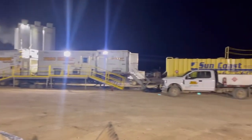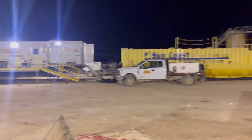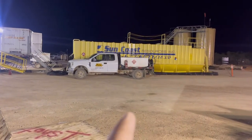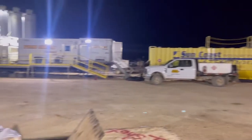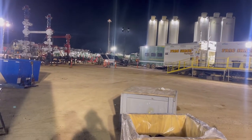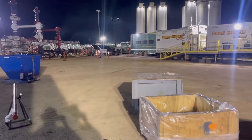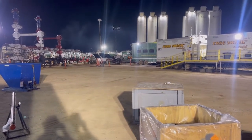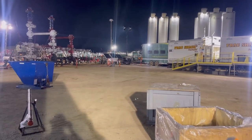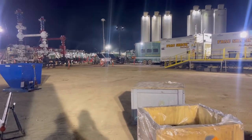Another cool thing out here is they have their own fuel station — basically their own truck stop. This tank right here supplies fuel to everything on location. They are burning on average about 3,000 to 3,200 gallons every stage, which is basically about every two hours. You can only imagine their fuel bills at the end of the day.